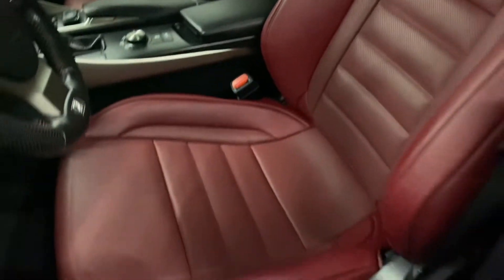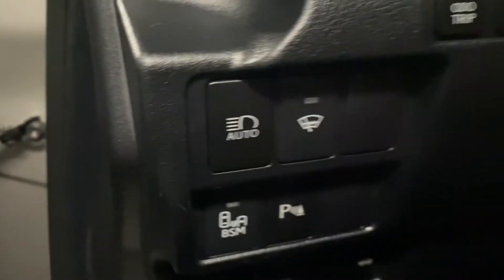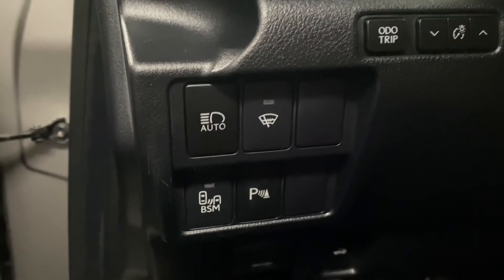You have Rio red leather interior throughout, with a 10-way powered driver's seat. On your driver's panel, you have your auto high beams, headlamp washers, blind spot monitors, and parking sensors.